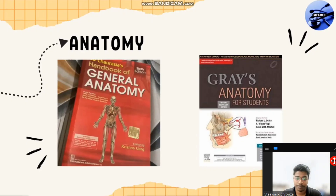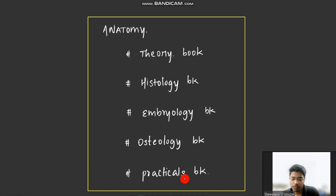For anatomy, you have about five different kinds of books. First, there are theory books — upper limb, lower limb, head and neck — which make up 70% of the syllabus. Next, you have a histology book, where you study about tissues, which accounts for about 10%. And embryology is also 10%. At the end of the academic year, in a single semester exam, seven questions are from theory, one from histology, one from embryology, and another one from osteology.